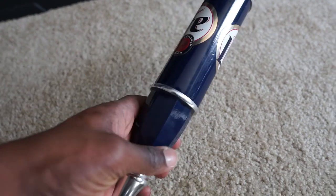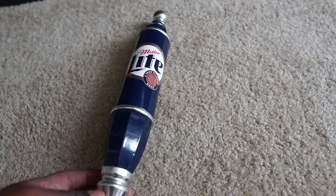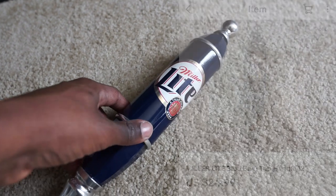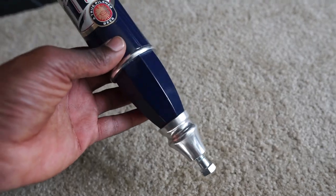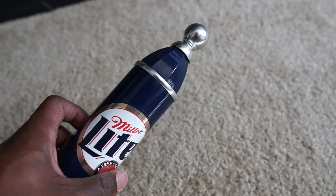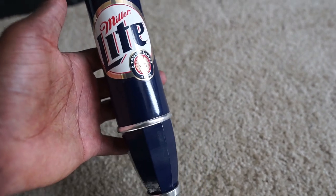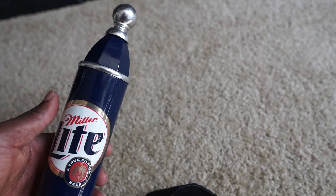Next we have this Miller Lite beer tap handle — this is the second one of these I've sold. I had two in inventory; one sold two or three weeks ago and this one sold for about $24.99 or $29.99. When it comes to beer tap handles, not all of them sell for a ton of profit, but this one was really clean and nice. Some rare or vintage ones can sell for hundreds of dollars. This is something to be on the lookout for when garage sales come back.